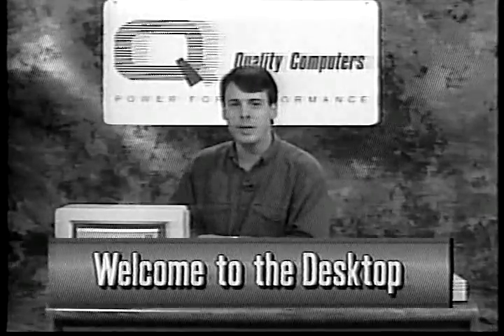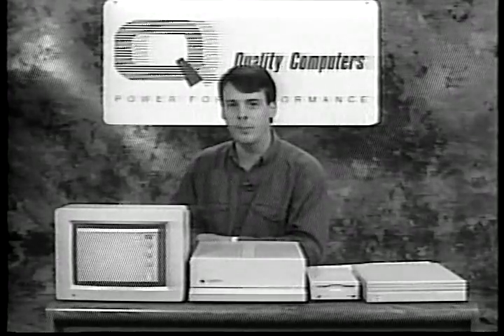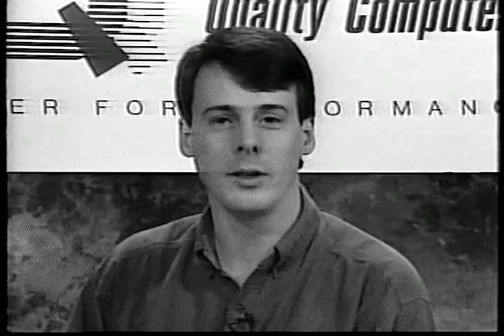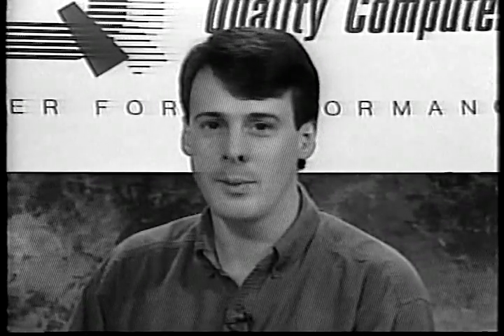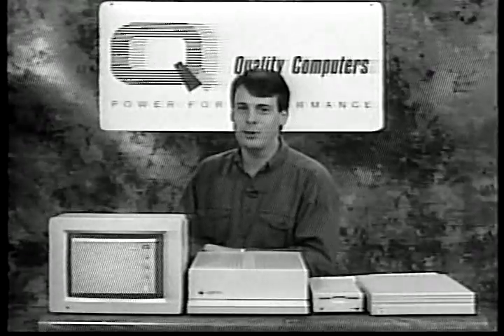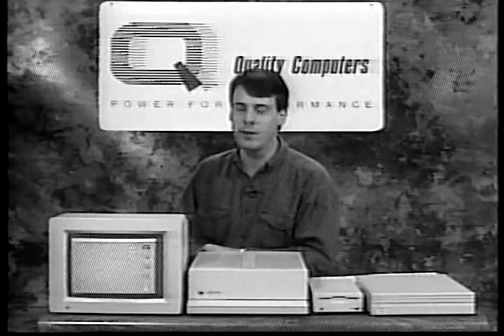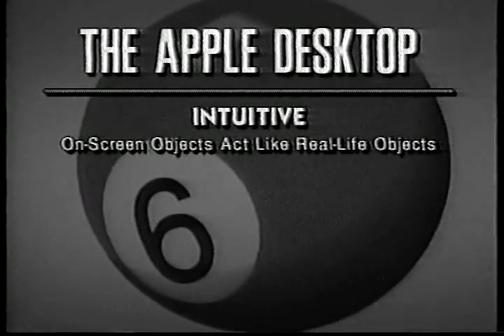In this segment, we'll teach you the basics of operating 2GS desktop programs, including the Finder. If you're already an experienced 2GS user, you can probably skip this segment. The Apple 2GS features what is called a graphical user interface. That sounds complicated and technical, but really it makes the computer much easier to use. From your point of view, it means that you can use the mouse to control programs. These programs communicate with you using pictures instead of text.